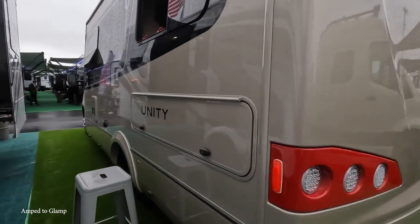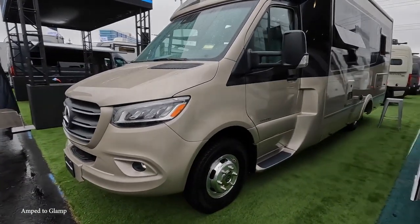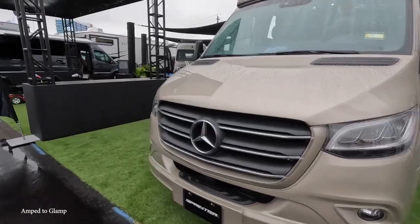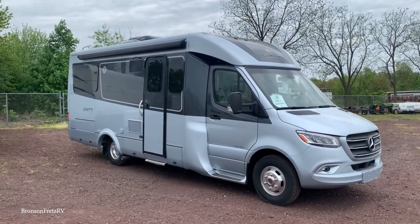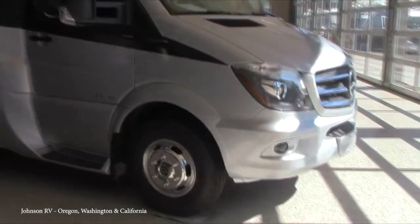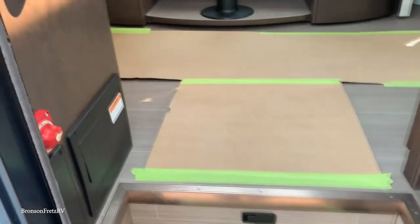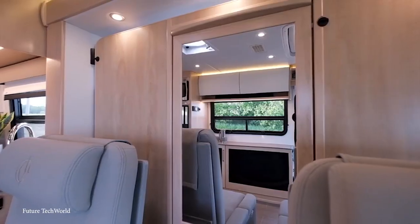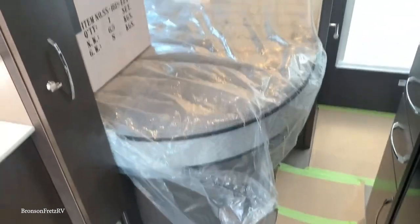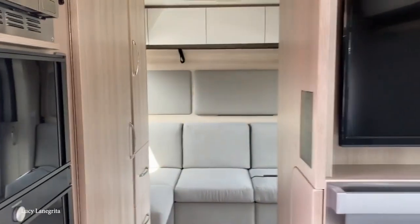Paired with additional features such as Traffic Sign Assist, Attention Assist, Cruise Control with Active Distance Assist, Distronic Active Brake Assist, and Active Lane Keeping Assist, the Leisure Unity's German engineering offers a truly superior ride. Like the Leisure Wonder, it's the interior that's truly to die for — with the option of a large corner bed rather than twin beds, and slightly more space to move around. So the Unity is small, but a welcome upgrade to the Wonder.